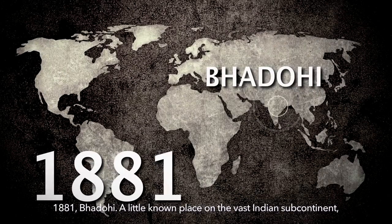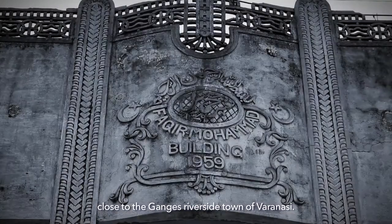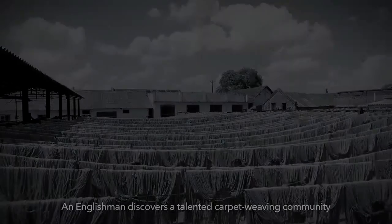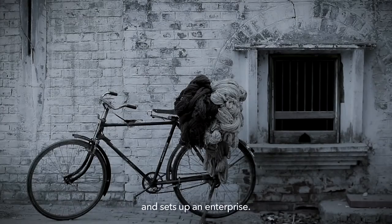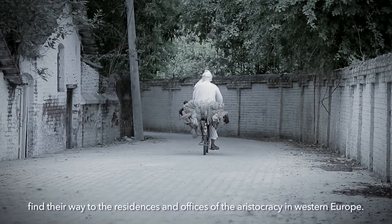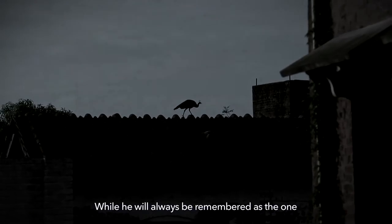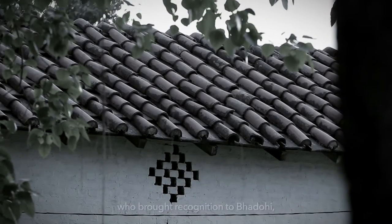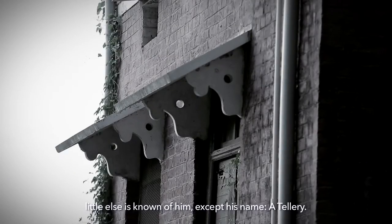1881, Padohi — a little-known place on the vast Indian subcontinent, close to the Ganges riverside town of Varanasi. An Englishman discovers a talented carpet-weaving community and sets up an enterprise. Soon, carpets made in India find their way to the residences and offices of the aristocracy in Western Europe. While he will always be remembered as the one who brought recognition to Padohi, little else is known of him except his name: A. Tellery.